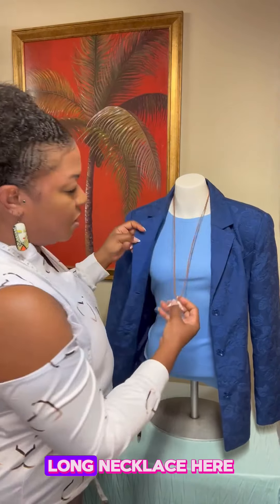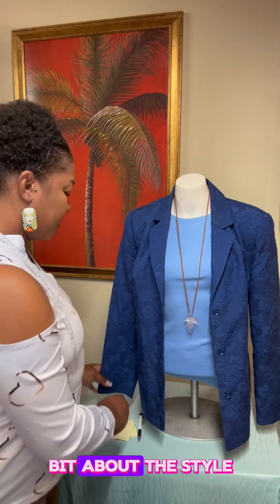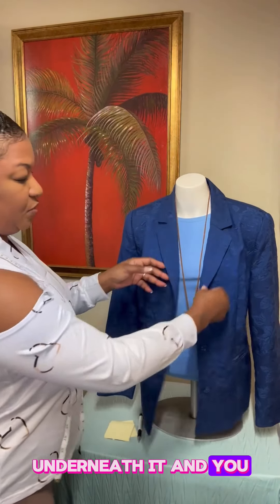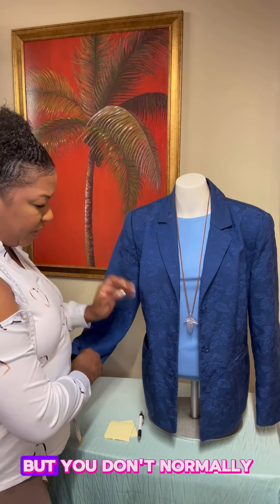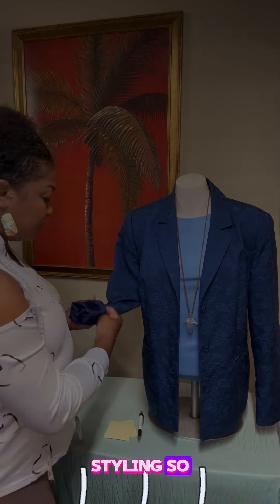Here we have this long necklace, which shows you a little bit about the style. Here it is open — you have your t-shirt underneath — and you can wear it closed or open. This one also has pockets, which is kind of cool, though you don't normally use the pockets when you're styling.